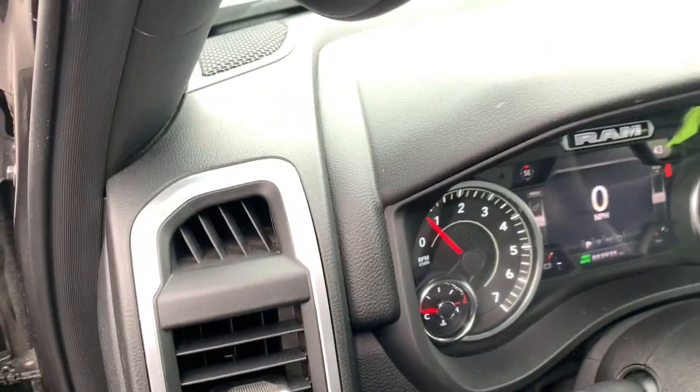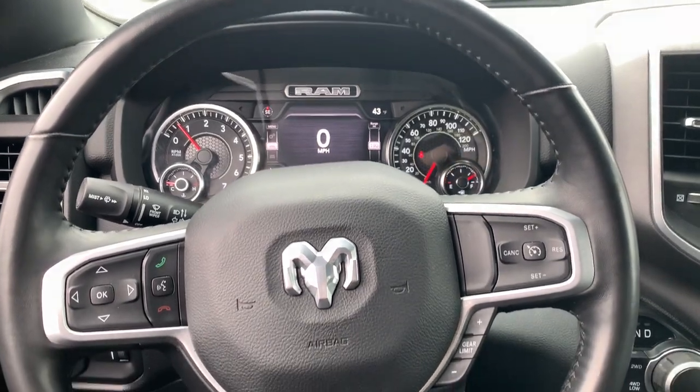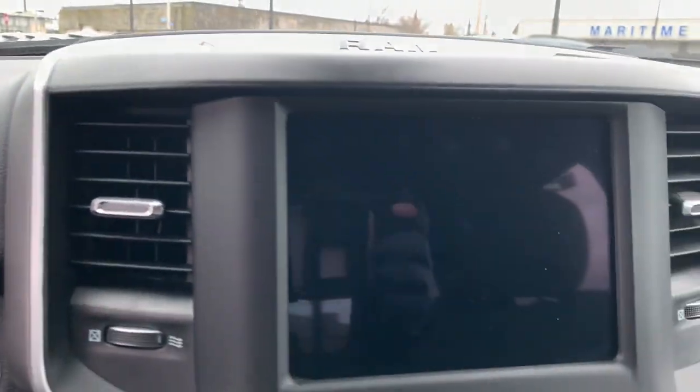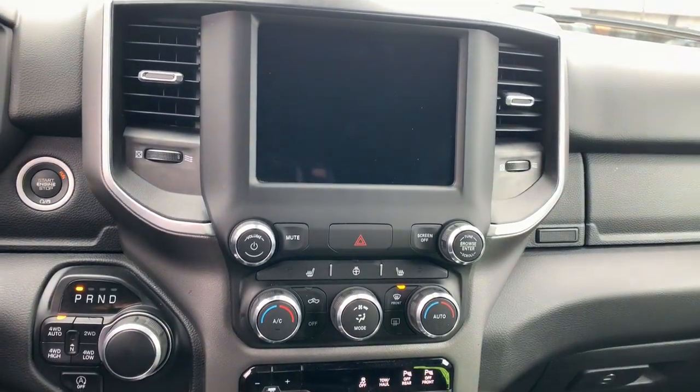The following are some of this vehicle's highlighted options: keyless entry, backup camera, four-wheel drive, keyless start, eight-cylinder engine, fog lamps, remote engine start, heated mirrors, steering wheel audio controls, and Bluetooth connection.